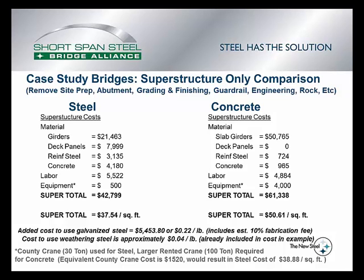On the concrete side, those hollow core slab girders are quite expensive, but they are more or less the structure. You don't need the deck panels because the top of the box is the deck. Not much reinforcing steel is needed — just around the abutment work — and a little bit of concrete for the integral abutments. The labor is about the same, but equipment is quite a bit higher at $4,000, for a total superstructure cost of $61,340, which comes out to $50.61 per square foot.